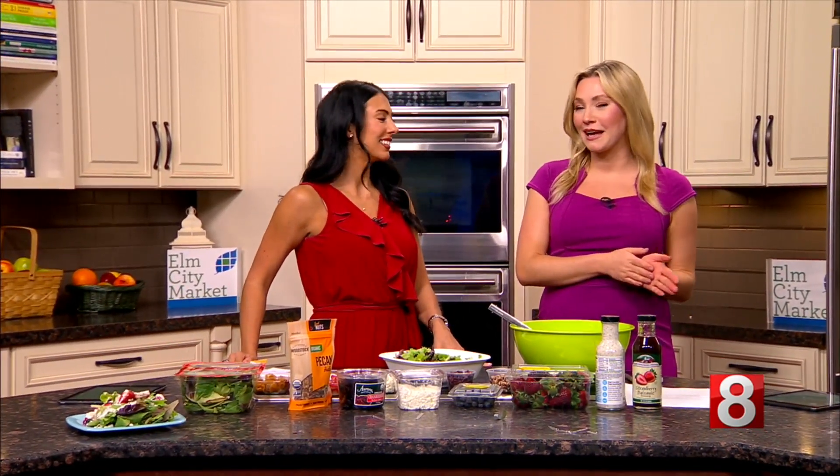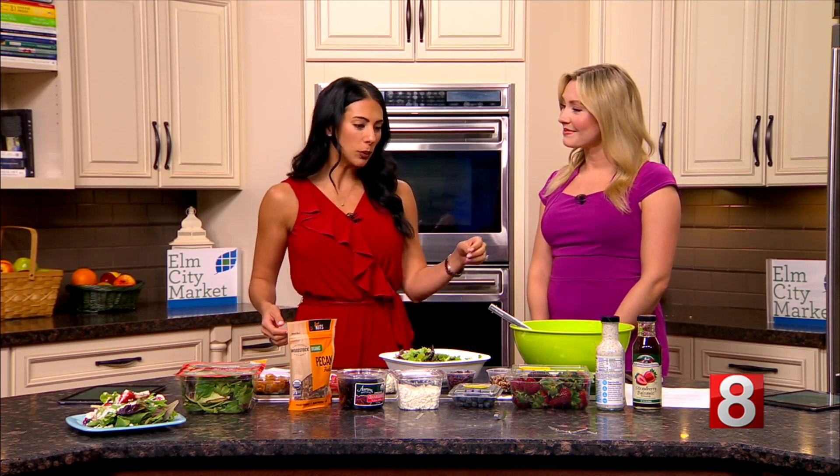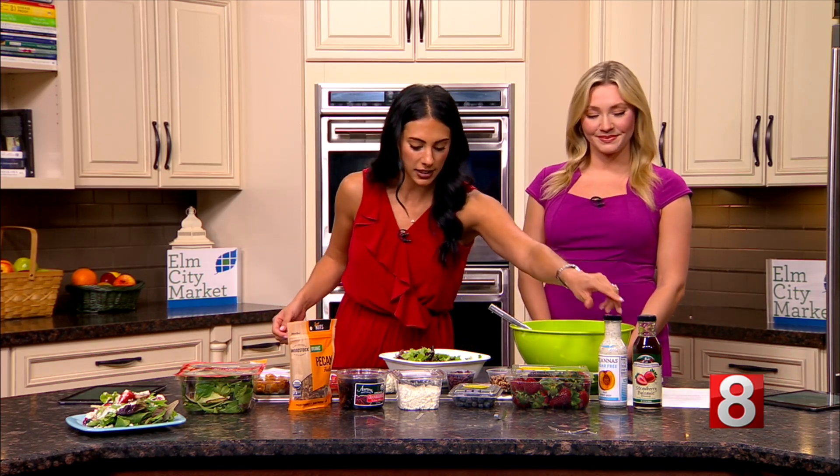Welcome back, it is time for Trending Tuesday, sponsored by our good friends at Elm City Market. We went there this morning, picked up the ingredients, and today we are making a spring berry salad with poppy seed dressing — fitting for today, of course. The weather is calling for a nice spring salad, and we have some wonderful ingredients right here.